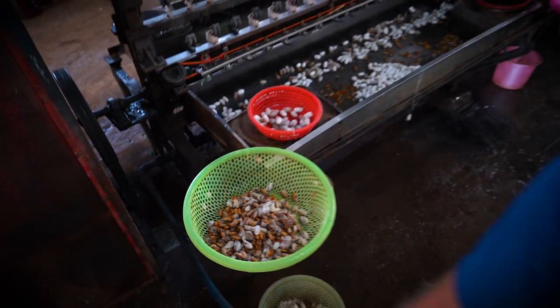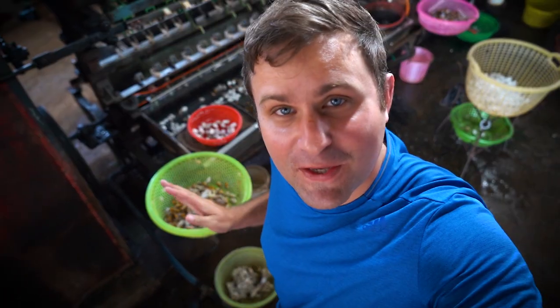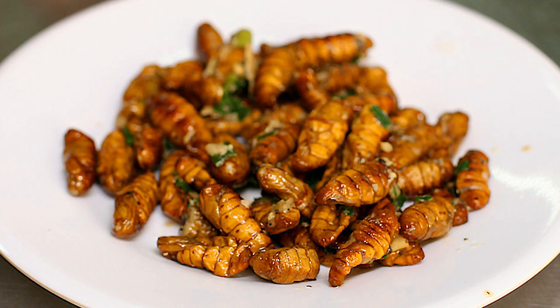This machine is wild, man. It's like it's totally alive. I feel like I'm in the 1900s or something. So if you want, you can actually eat these worms. A lot of Vietnamese like to eat them and claim that they're very tasty.